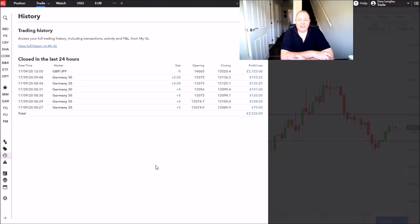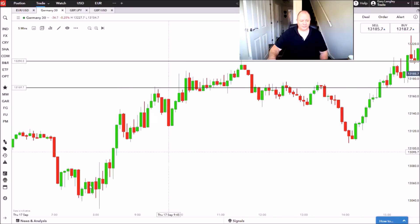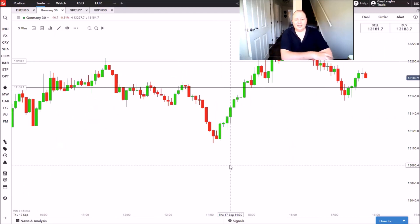And there you go, guys - I can certainly live with that for a day. The DAX did pretty much what it was meant to do. Quite happy with that. In fact, I'd have been happy with just the DAX trade today. Started very early morning down here to catch this part of the move, which came into the zone quite nicely. Anyway, so that went superbly well.